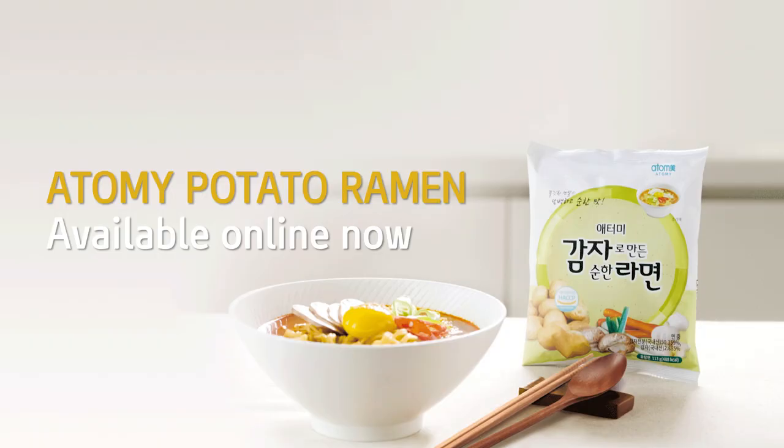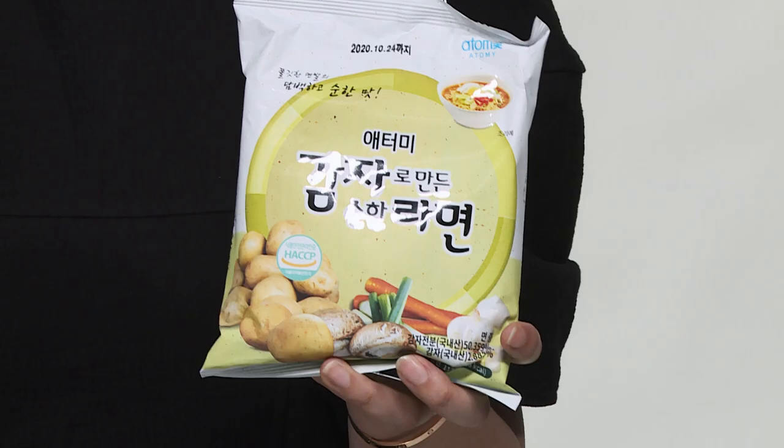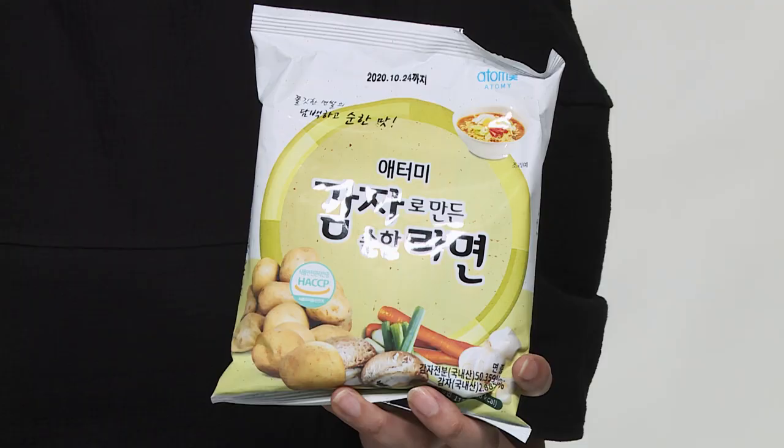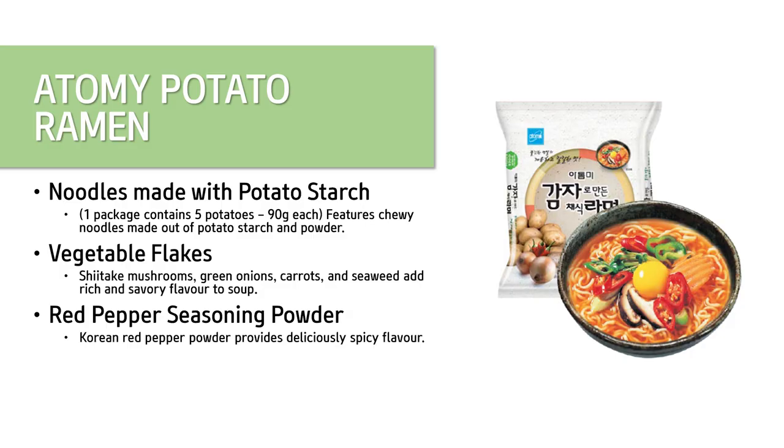The next product is Atomy Potato Lemon noodle. Who doesn't like instant noodles? I love them! And here we have a healthy instant noodle — can you imagine that? A healthy instant noodle with such a nice taste. I take it almost every day for my lunch. The noodle itself is made from about 90 grams of potato — equivalent to about five potatoes.